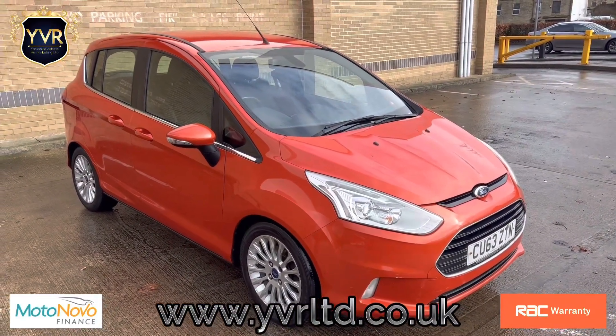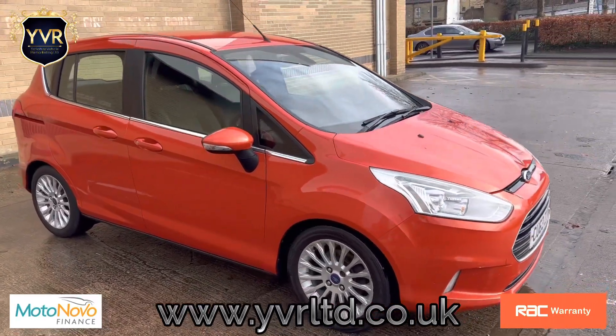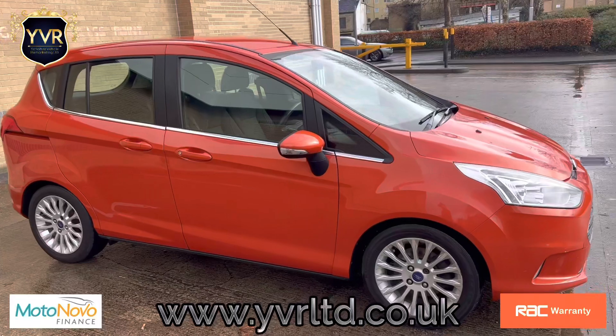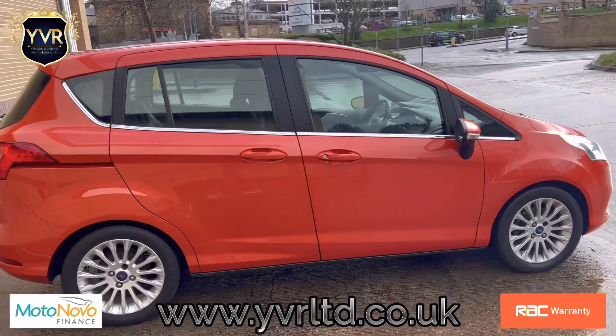Welcome to the sale of this 2013 63-plate Ford B-Max. This is the 1.6 TDCI Titanium model, which is top of the range.